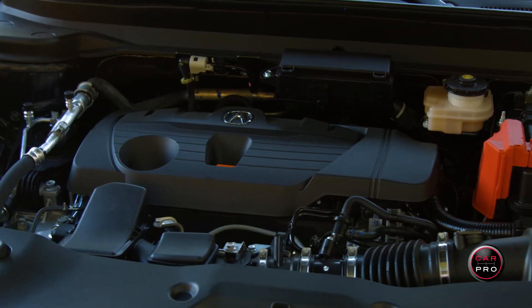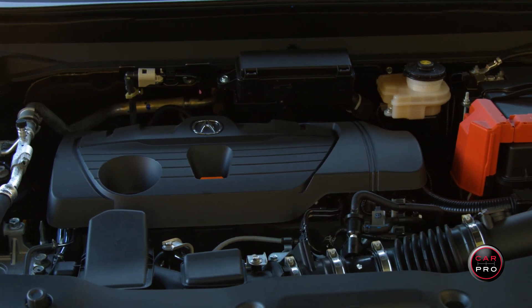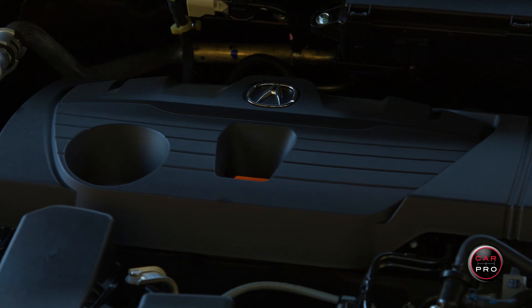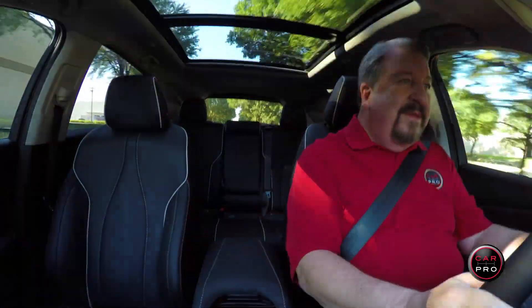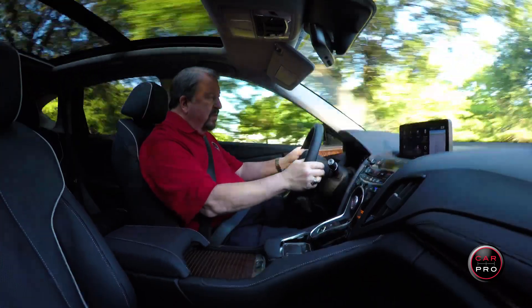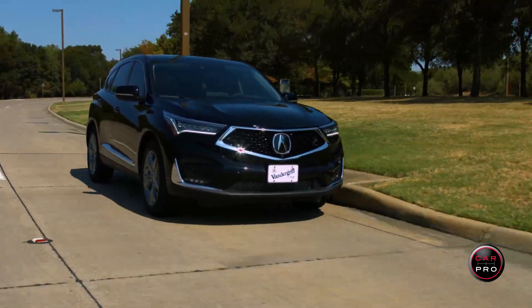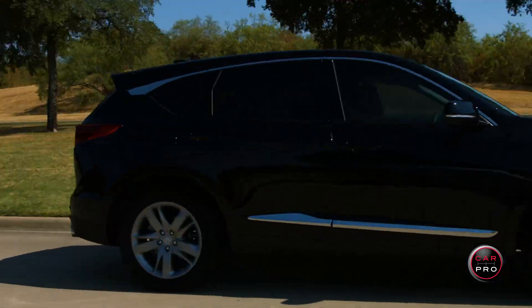But the big story is under the hood. That's where you'll find a turbocharged 2-liter four-cylinder putting out 272 horses and 280 pound-feet of torque — 40% more than last year. This engine is mated to a 10-speed automatic that you can shift from paddles on the steering wheel, but you probably won't want to because this transmission seems to find the perfect gear every time you kick the turbo hard.